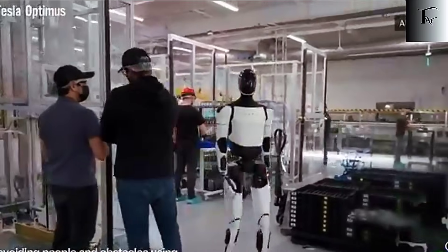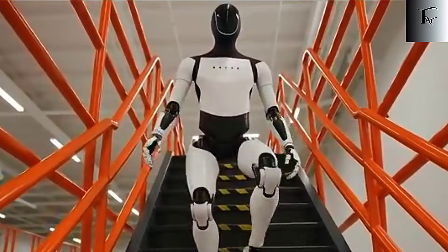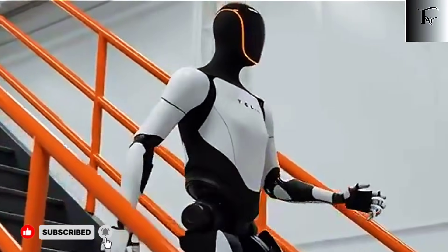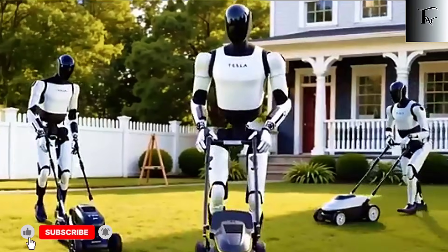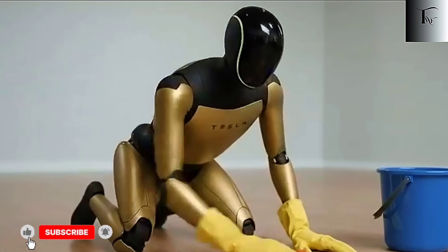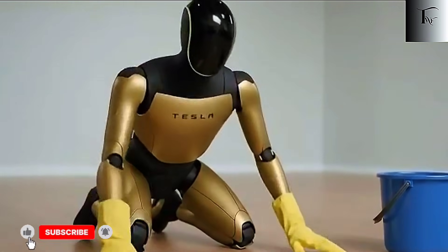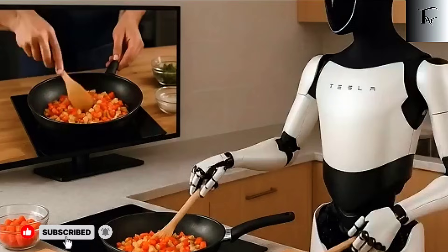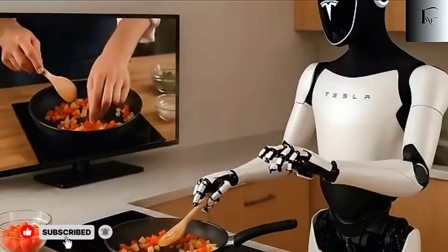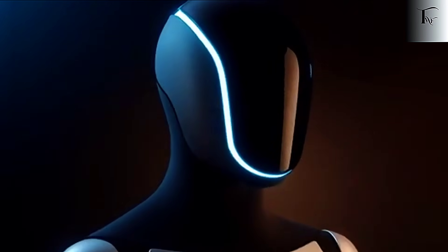And thanks to Tesla's proven assembly lines, scaling from prototype to full production doesn't involve decades of trial and error. Factories in 2026 will begin producing Optimus at scale, with automation integrated into every stage. Tesla isn't relying on human labor to build these robots — the same robots and machines perfected for EV production will assemble their humanoid counterparts. That means a unit that costs $20,000 to produce today could be even cheaper tomorrow as processes optimize and components improve. Beyond cost, mass production unlocks something far bigger: real-world impact.